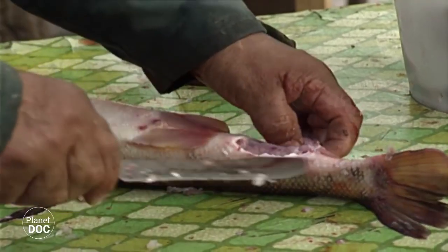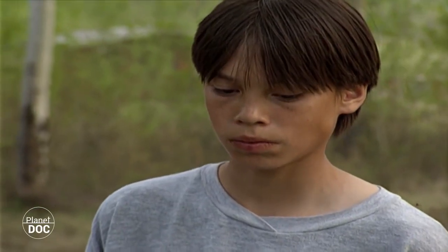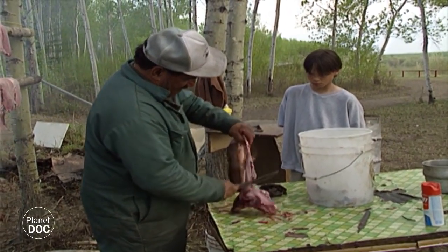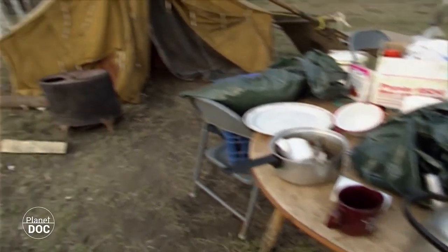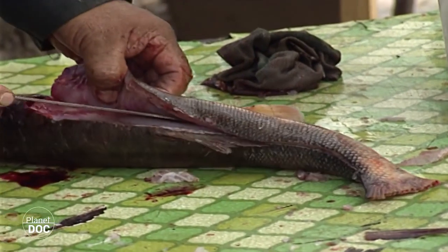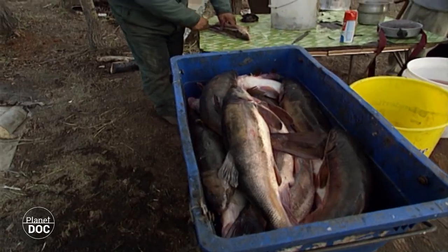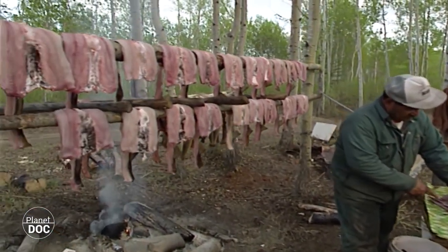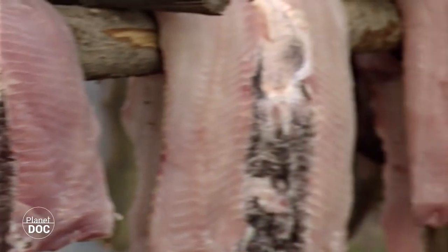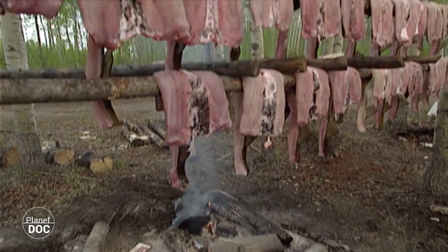Los pelícanos no son los únicos que aprovechan los peces en Wood Buffalo. Los indios de la región tienen permiso para cazar y pescar dentro del área protegida, salvo los animales amenazados. Los nativos originarios de esta zona son los indios Dine. Los Cree se asentaron en tiempos relativamente recientes en la parte baja del río Pís. Sus descendientes siguen aprovechando los recursos naturales del medio utilizando métodos tradicionales. La estación cálida pasa muy deprisa y hay que aprovecharla para almacenar alimentos en previsión del larguísimo invierno septentrional, cuando los ríos se hielan y la caza se hace casi imposible.